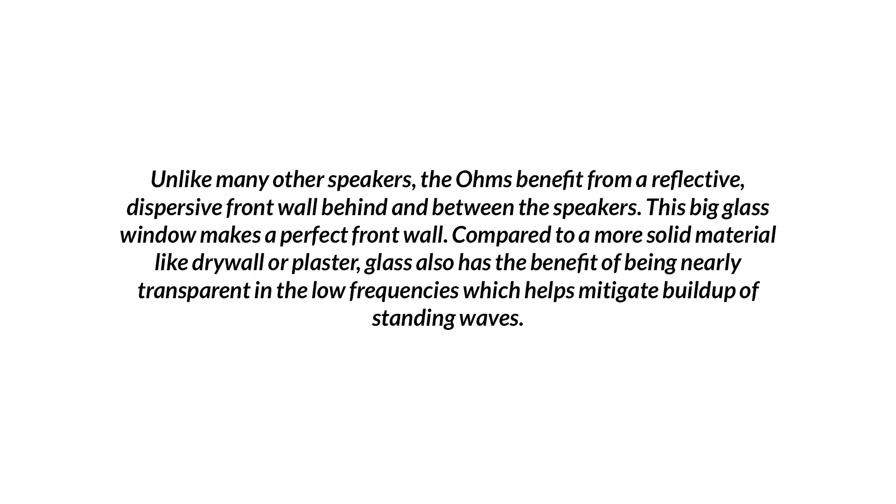The big glass window makes a perfect front wall? Really? How? Compared to a more solid material with more density? Density is the key barrier technology for low frequency noise transmission mitigation. So how is an eighth inch or quarter inch piece of glass going to stop any kind of low frequency? Well, it does because it helps mitigate the buildup of standing waves — this is nonsense. Complete nonsense. It doesn't make a perfect front wall when you're dealing with pressure, compared to drywall or plaster.